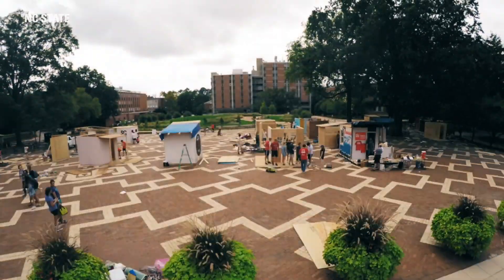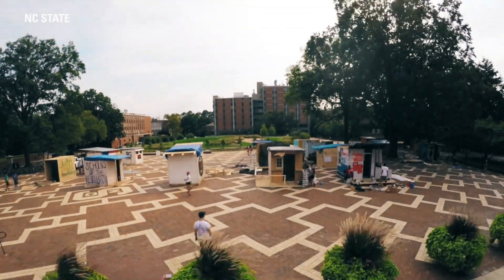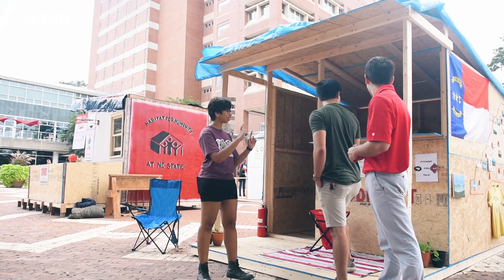Fraternities and sororities, clubs and organizations, and colleges around campus will build shacks out of pretty much any building material you can think of, and will have someone from that organization in their shack 24-5 Monday through Friday of that week. At the end of the week, all of the building materials and all of the fundraise gets donated back to the Raleigh chapter of Habitat for Humanity.